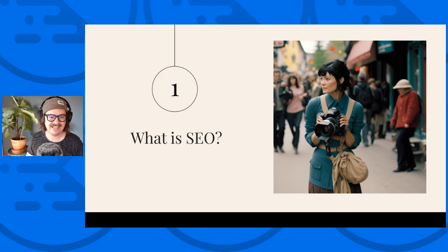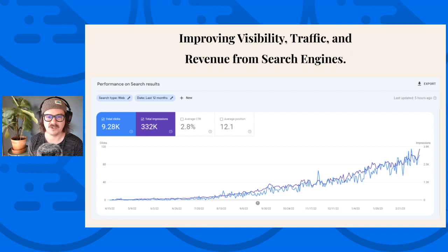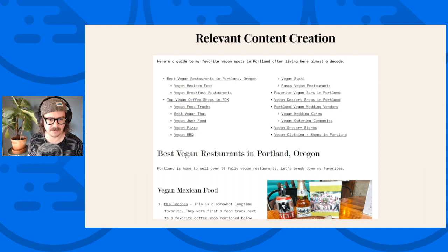So what is SEO? It's really about improving the overall visibility, traffic, and revenue for your websites and different social properties via search engines. This is a search console graph from a Cadence site that I built — a little side project that's been fun to work on in my spare time. Most of the time when we talk about search engines, we're generally talking about Google. But we can also be talking about things like YouTube, TikTok search, or Instagram search.